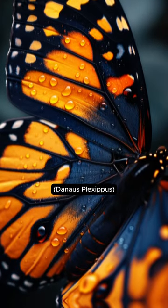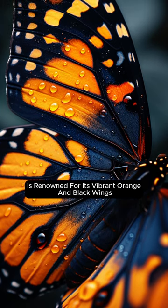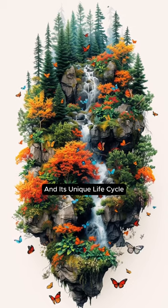The monarch butterfly, Danaus plexippus, is renowned for its vibrant orange and black wings, spanning 3.7 to 4.1 inches, and its unique life cycle.